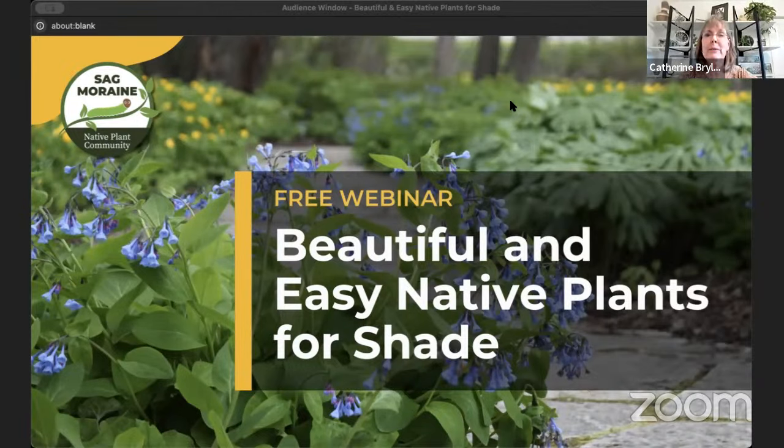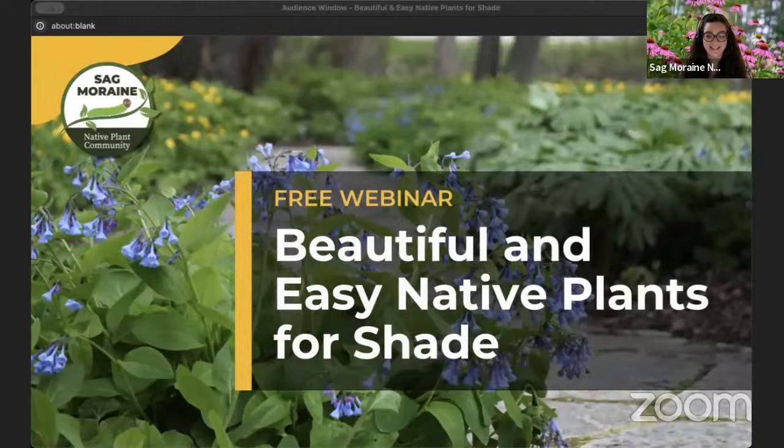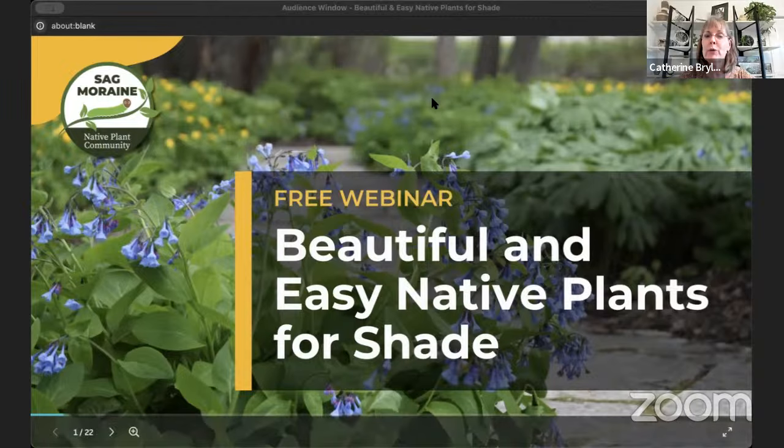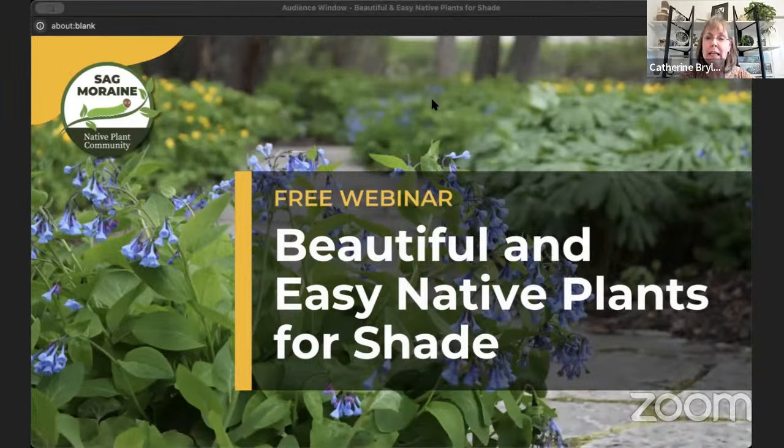Hello, everyone. My name is Kathy Bryla, and I am joined tonight by Lexi Neubauer. Say hi, Lexi. Hi, everyone. We are from Sagmaray Native Plant Community. Thank you for joining us for this free webinar, Beautiful and Easy Native Plants for Shade.